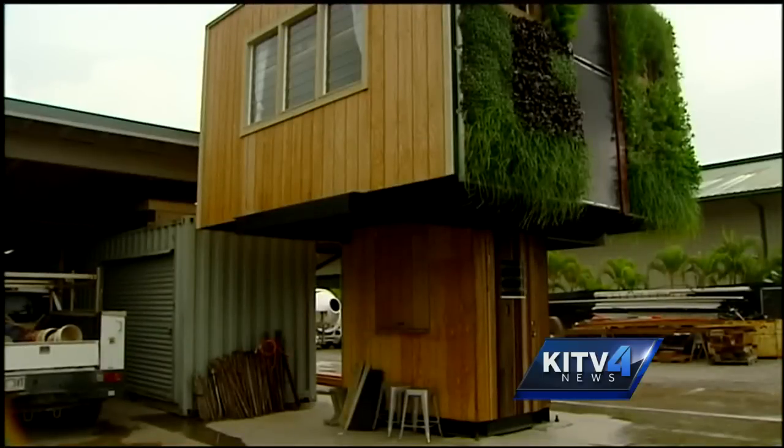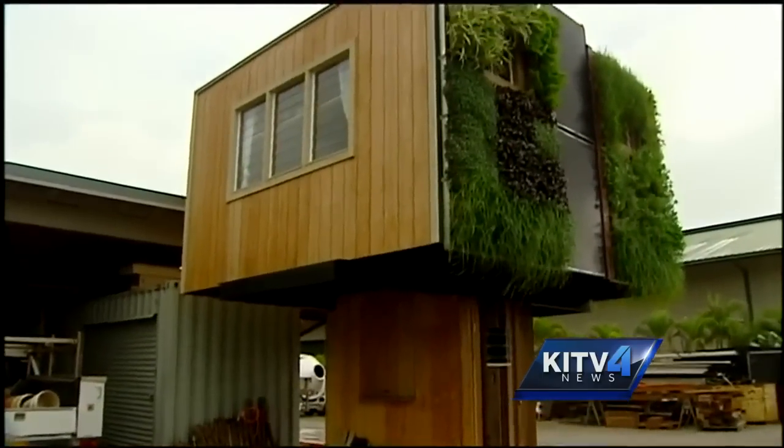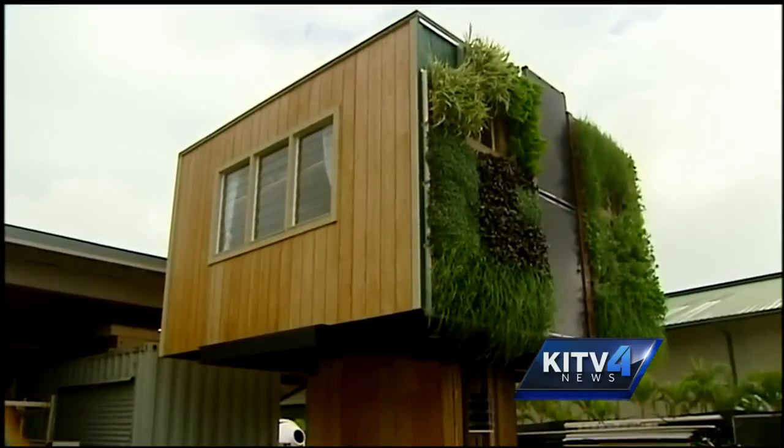Civil engineer and co-founder of Elevate, Nathan Toothman, is the one behind this idea. It started four years ago when he wanted to do something to combat Hawaii's housing crisis.